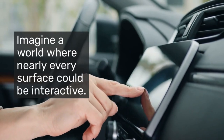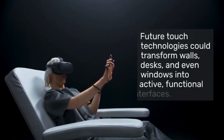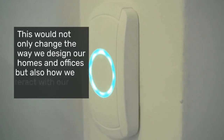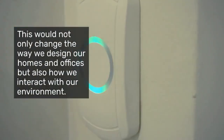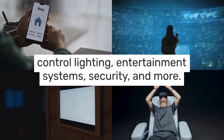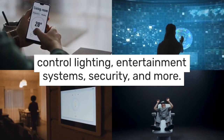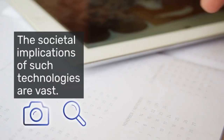Imagine a world where nearly every surface could be interactive. Future touch technologies could transform walls, desks, and even windows into active, functional interfaces. This would not only change the way we design our homes and offices, but also how we interact with our environment. Touch-sensitive surfaces could control lighting, entertainment systems, security, and more, seamlessly integrating technology into our living spaces.